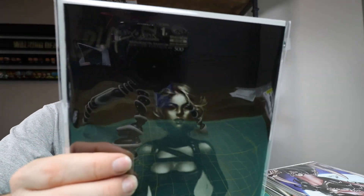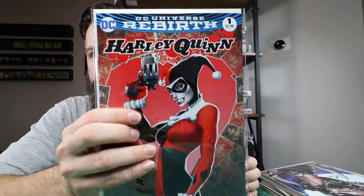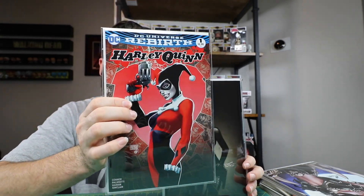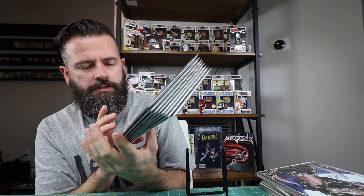Here's another Lola number one, cover F, limited to 500 — it's a WonderCon Anaheim exclusive from 2014. And the last one that I got is Michael Turner Harley Quinn number one. I got the color version; I opted not to get the sketch version. And I think there's another cover besides this one and the sketch version, but I don't know what it is. That's the books that I got this week. Thanks for watching guys. Goodnight.